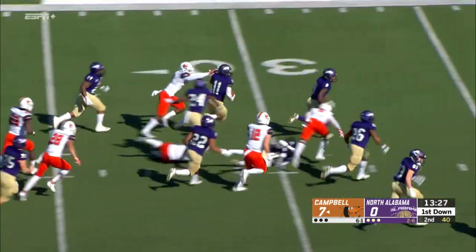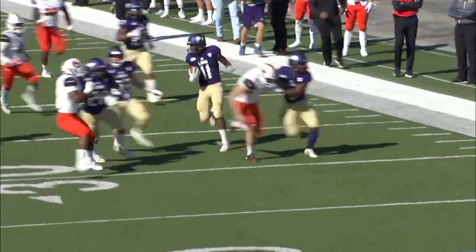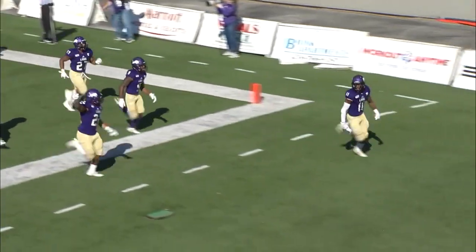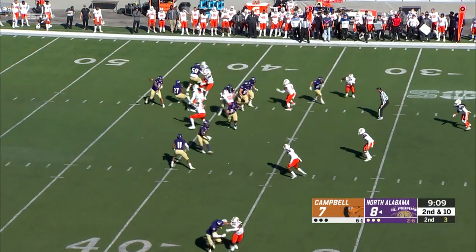A dangerous return man has some space. Andre Little breaks free, the kicker to beat, picks up a block — a wall of Lions. Andre Little will take the kickoff all the way to the house!